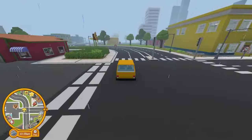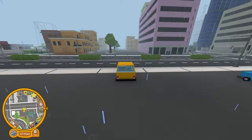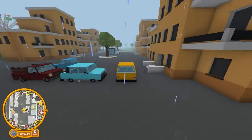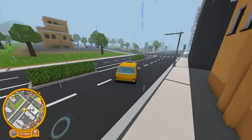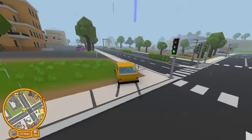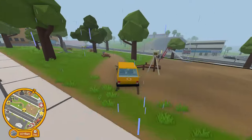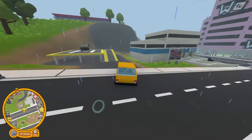Hey everybody and welcome back to Wobbly Life! Today we're doing a standalone episode on how to unlock the sofa car. Now if you've watched the last few episodes a lot of this will be familiar to you, but I am posting this video as if you haven't done anything yet. So if you've already been to the Sleep King's Castle you might want to jump ahead in the video.